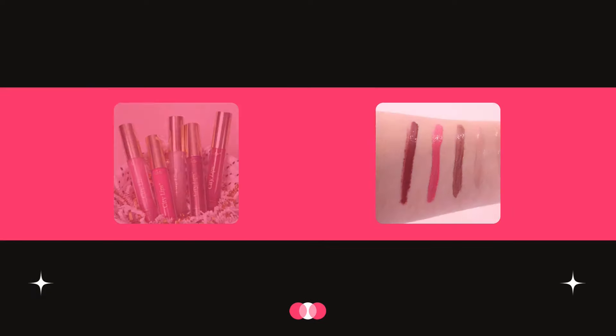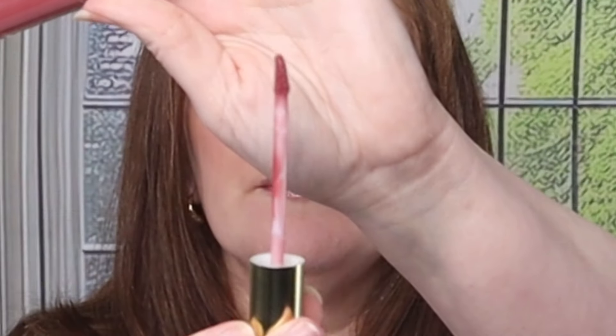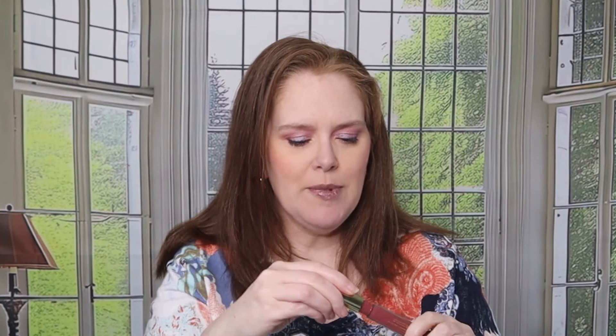Did you know that City Beauty's City Lip Plumping Gloss not only comes in clear, there are also colors available. Today I have four colors that I wanted to share with you so that you can see how they look on, and we're going to talk about putting lipstick over the clear gloss.